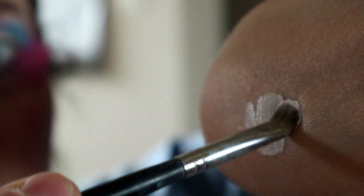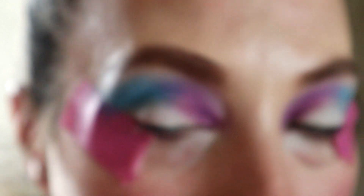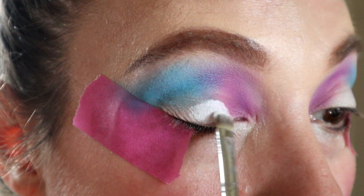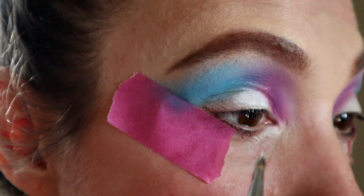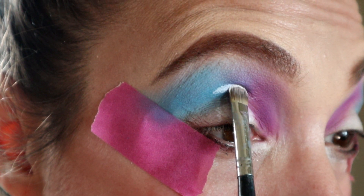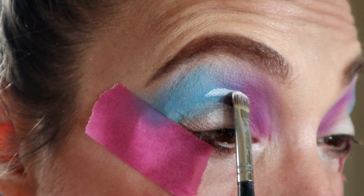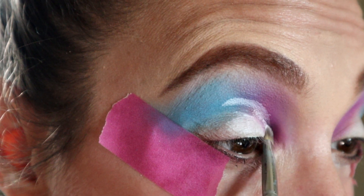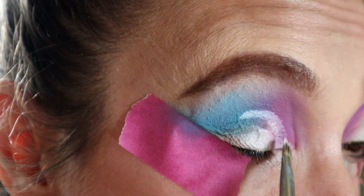I'm grabbing a Morphe M421 flat brush, picking up some concealer from the back of my hand to cut my crease. I start by putting some primer down on the lid of my eye, then move my head and eye around to see where the transfer is — I want to go a smidge higher than that. By pressing the brush down, its round shape makes a nice curve; I follow that down into my lower lash line and fill in the gap.